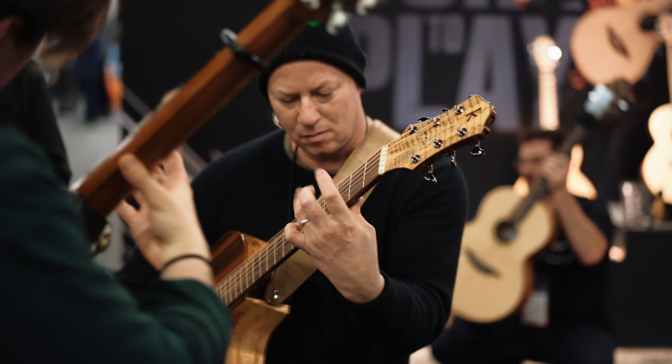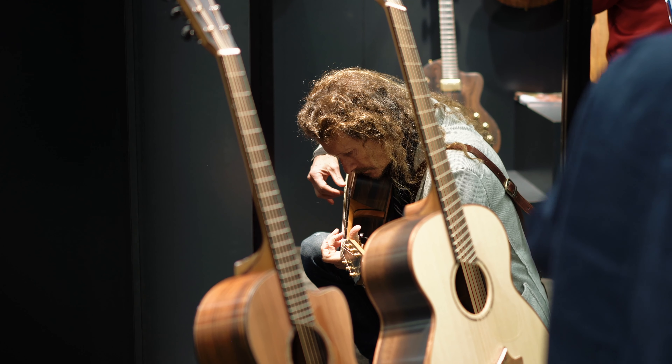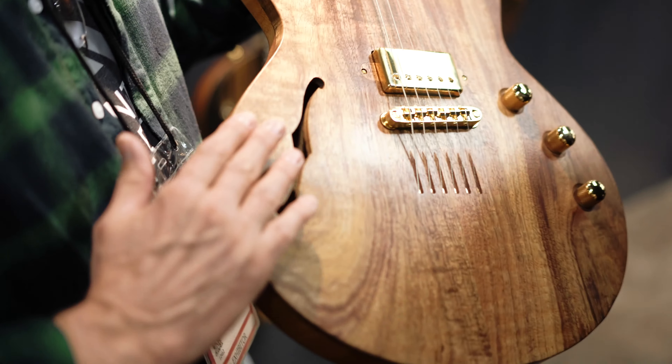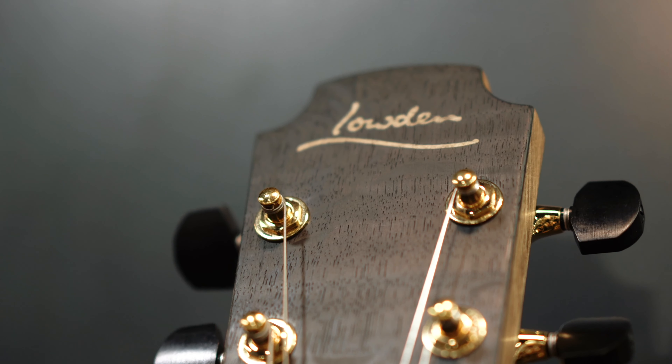I've been thinking about designing a semi-hollow electric guitar for some time. It's a solid top and it gives a different kind of tonality for the electric guitar.